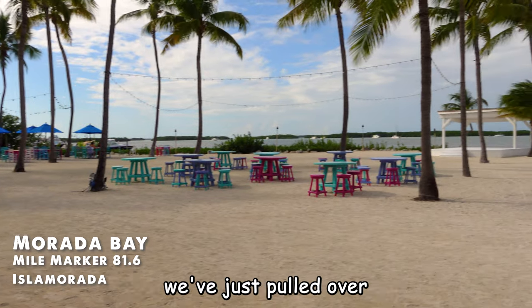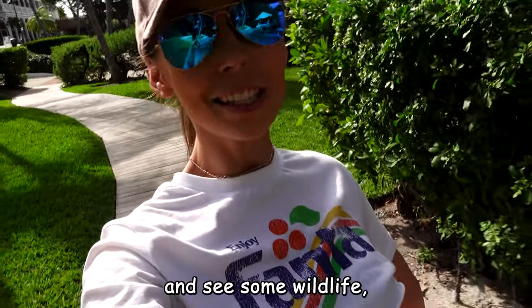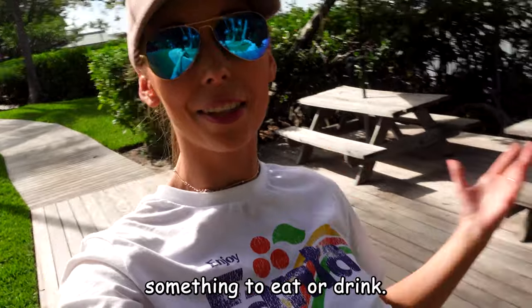About five minutes down the road, we've just pulled over at Mirada Bay. Basically, this place is just beautiful if you want to pull over and see the sea and some wildlife. I've just seen chickens, iguanas, and tarpon. It's a really cool place to stop, and there's also a cafe if you want something to eat or drink.